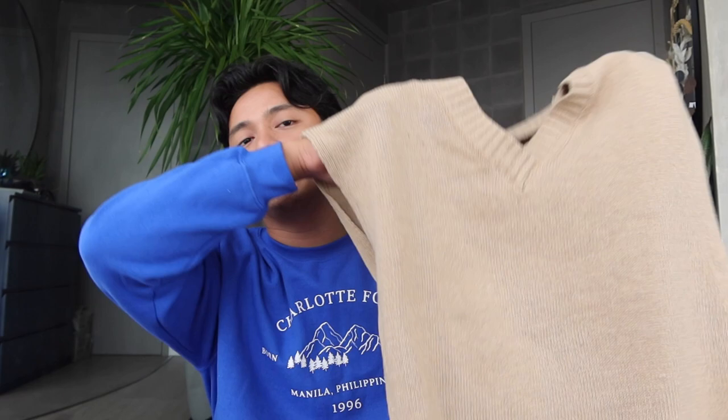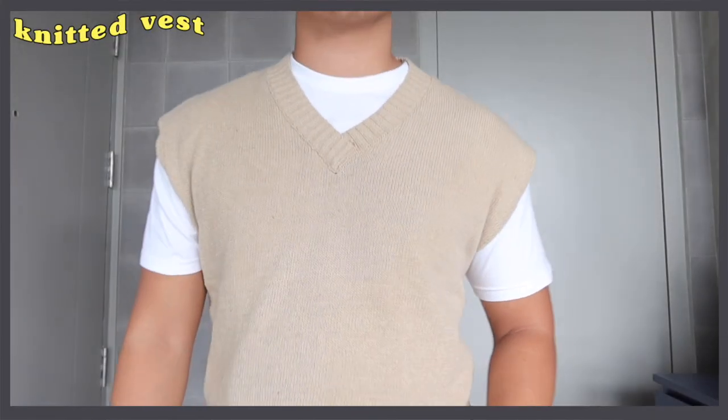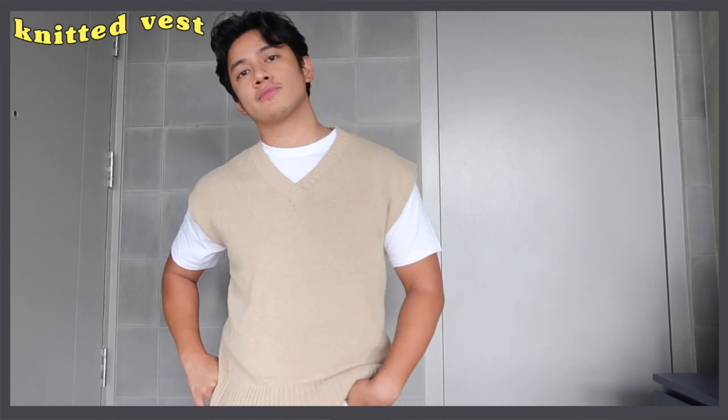Next item — I chose a knitted vest. The great thing about this is that it's knitted, oversized, and it's a vest, so you can pair it with a polo or short sleeves. I bought this for P629, but come Lazada 1111, it will be P560.